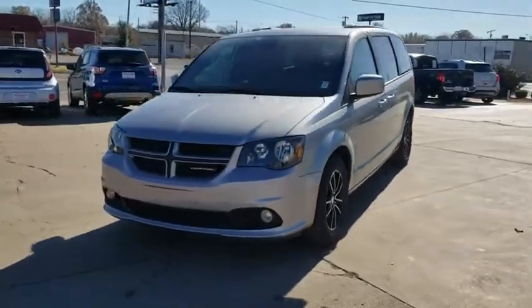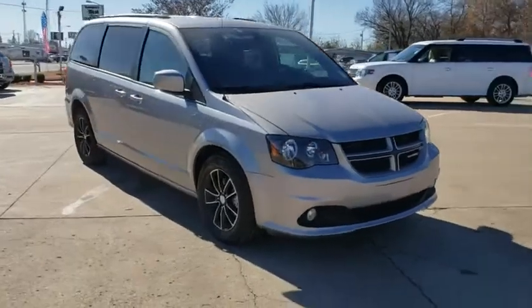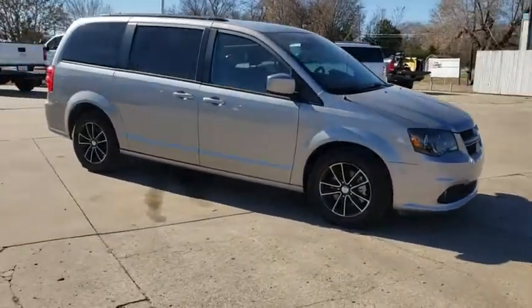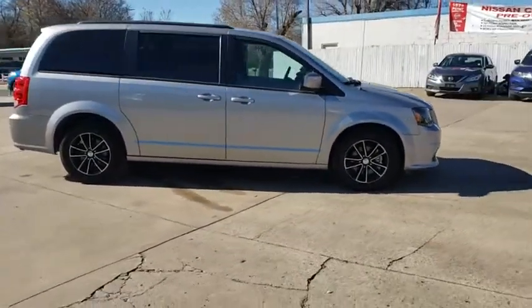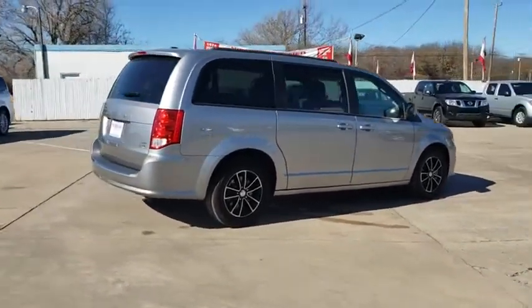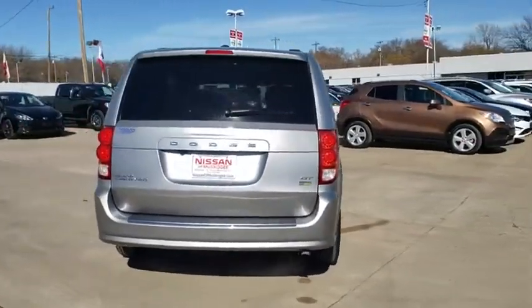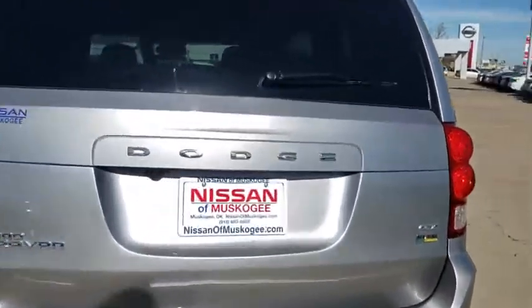Take a ride in the 2018 Dodge Grand Caravan. The Dodge Grand Caravan received the government's highest front and side crash rating of five stars. Its vast interior is widely praised, with an innovative seating arrangement, versatile cargo storage, and enough entertainment features to keep the kids entertained on road trips.